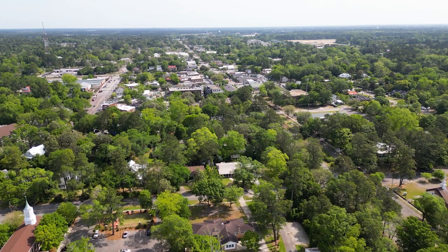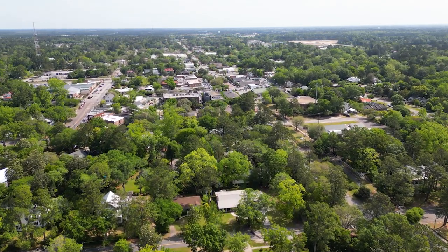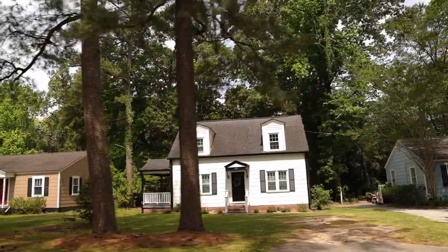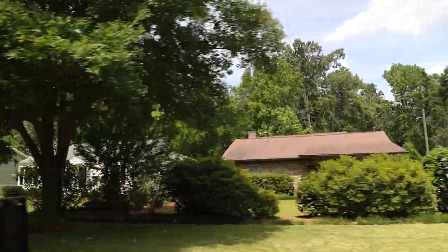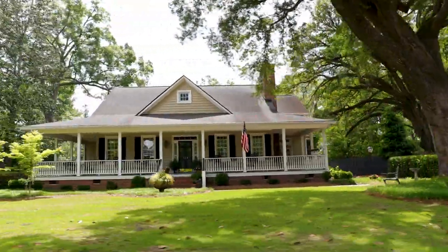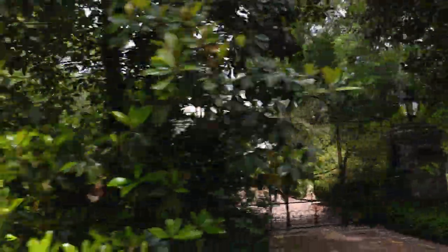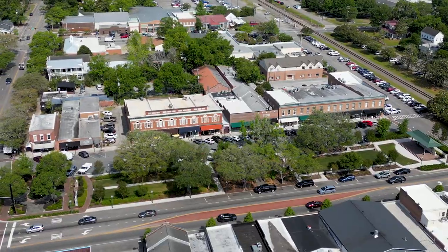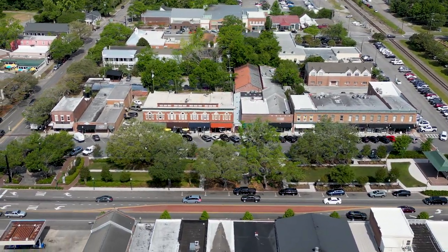Don't think Summerville is all brand-new neighborhoods. There are older homes in the historic district, where prices range from $300,000 up into the millions depending on size and condition. These homes are walkable to historic Summerville and Azalea Park, so if you're looking for a more established neighborhood rather than a newer cookie-cutter development, this is definitely an area worth checking out.